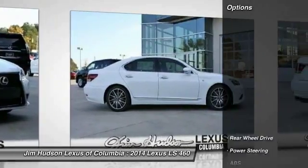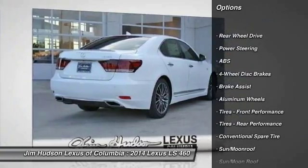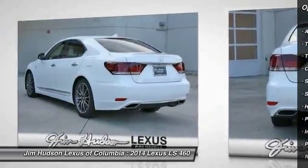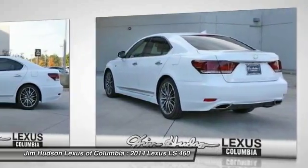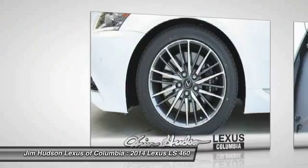Here are some of this vehicle's great options: anti-lock braking system, stability control, traction control, navigation system, steering wheel audio controls, power passenger seat, driver airbag, power steering, adjustable steering wheel, and aluminum wheels.